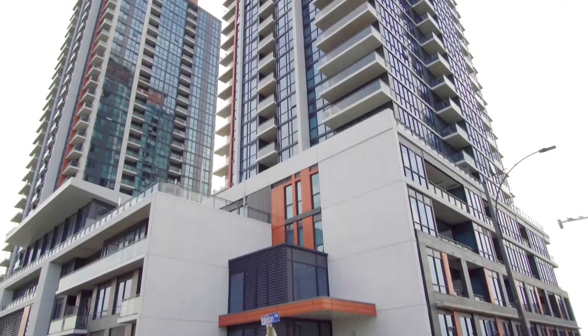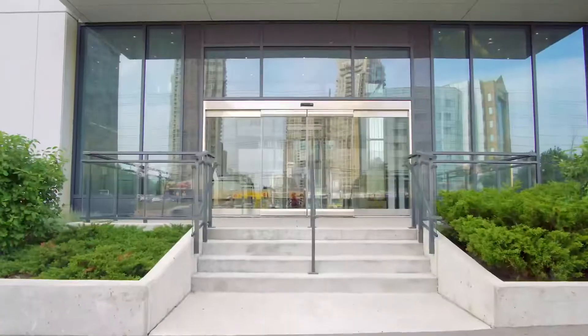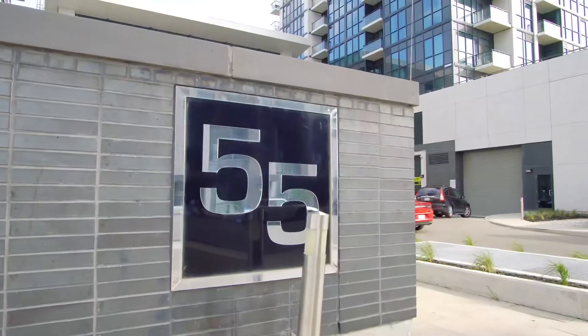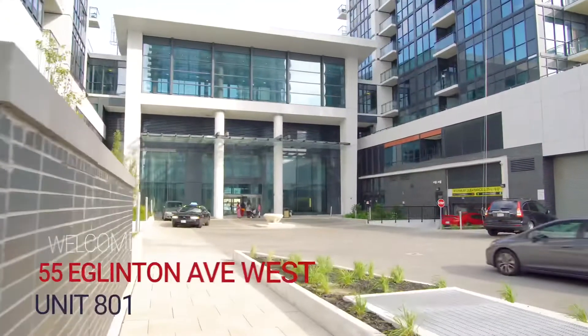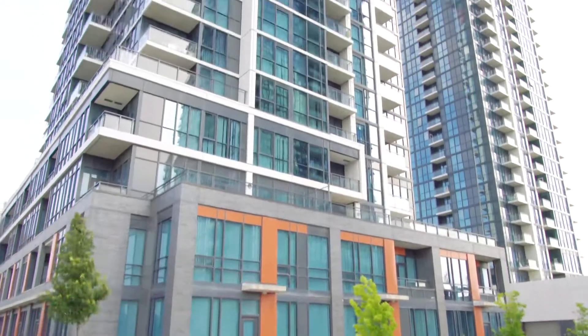Amazing condo located steps from Square One, close to schools and shopping with easy access to highways and public transit. Welcome to 55 Eglinton Ave West, unit 801.